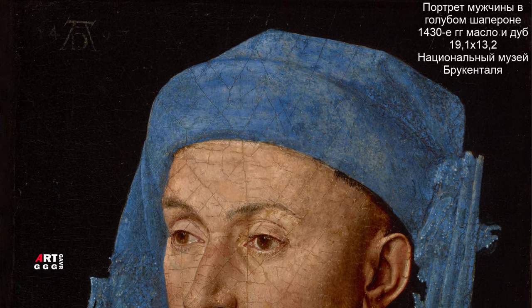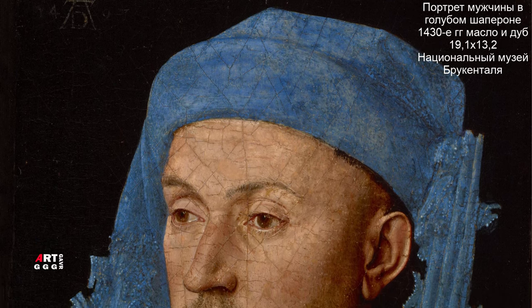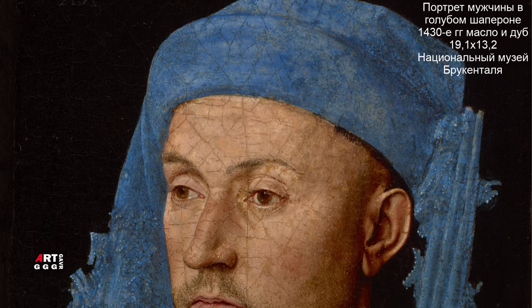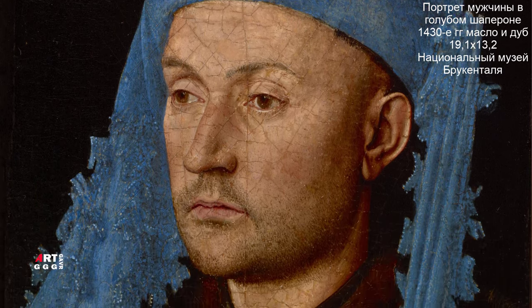Шаперон вначале представлял собой капюшон с длинным шлыком и пелериной, затем превратился в пышное и достаточно дорогое сооружение, напоминающее тюрбан, дополнительно украшавшийся фистонами.